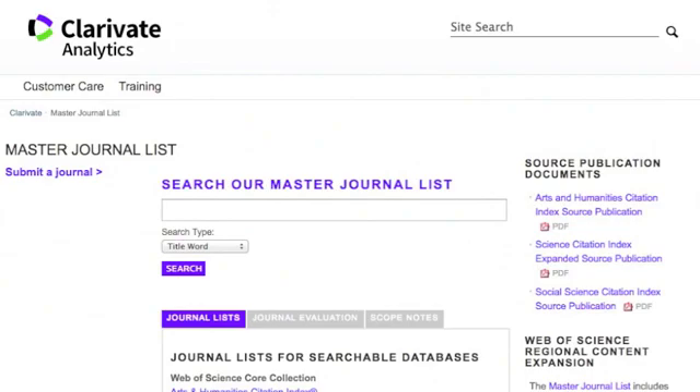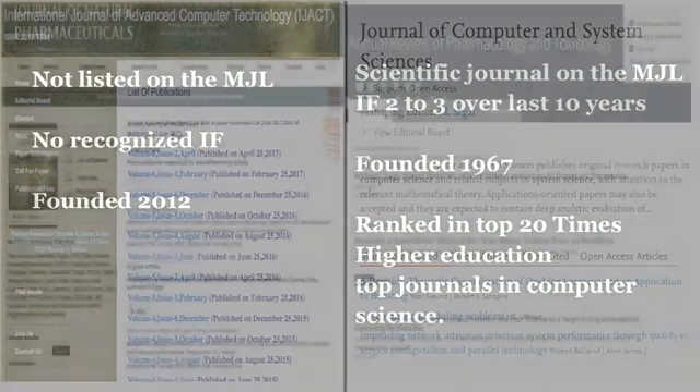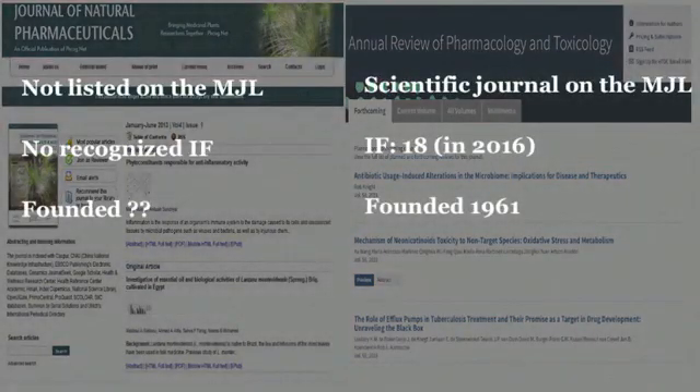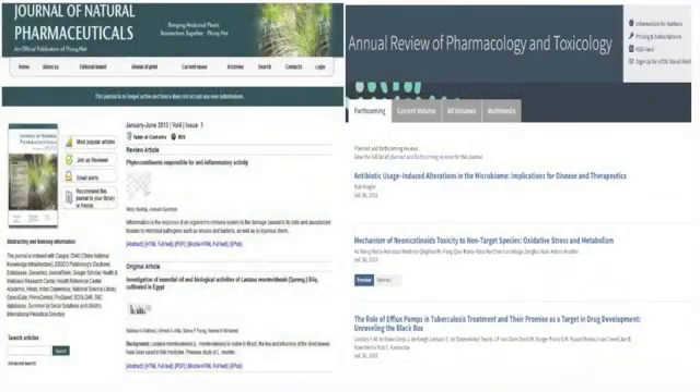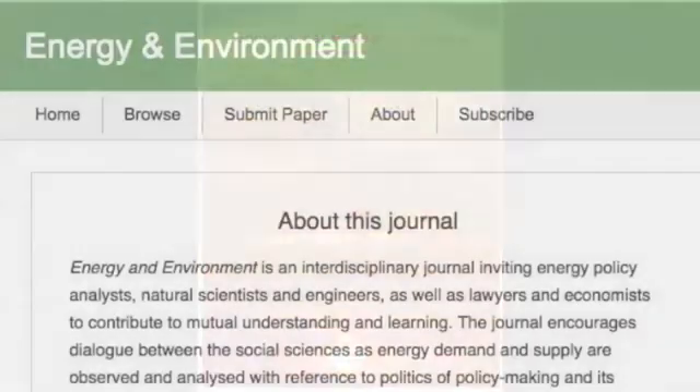It would have allowed you to differentiate between these two journals very quickly. The same goes for the Journal of Natural Pharmaceuticals and the Annual Review of Pharmacology and Toxicology. And if a study is so game-changing it's been brought to your attention, there usually won't be any grey area. An important paper will be in a traditional journal, if it's legitimate, or in a poorly cited open-access journal, if it isn't.